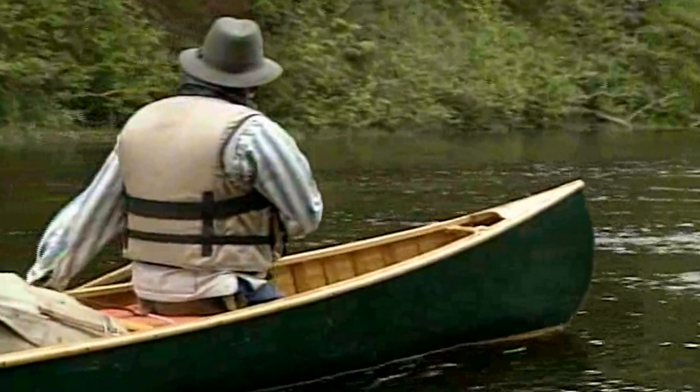A trip like this on flatwater is pretty simple and pretty basic. I don't do trips that are whitewater, basically because of the wood canoes that you can see, and a lot of people go that don't have the skills. So it's more of a vacation for people than anything else.